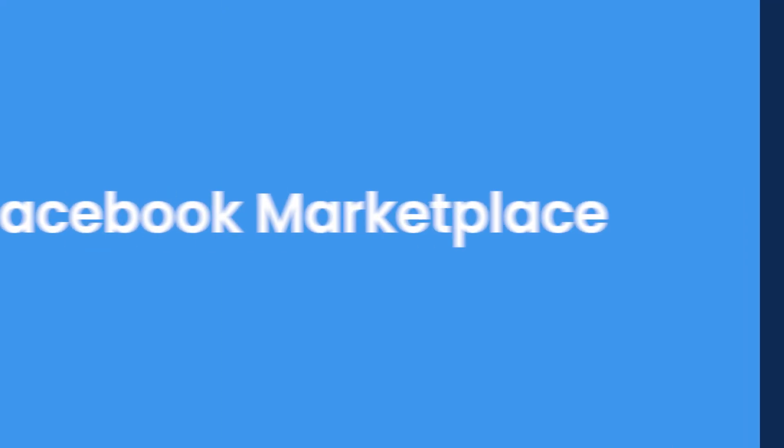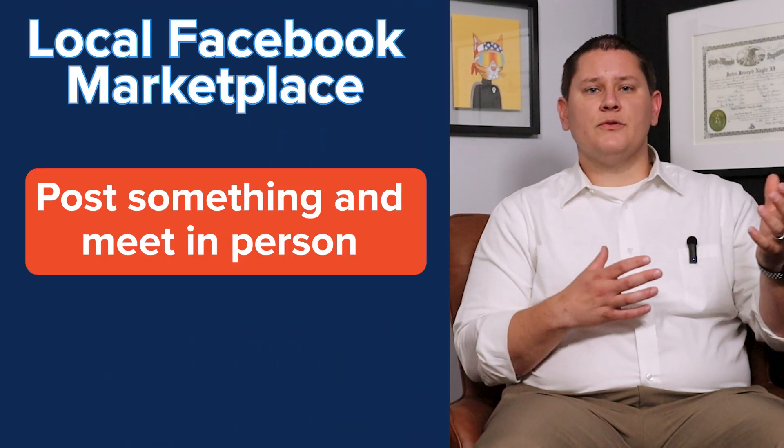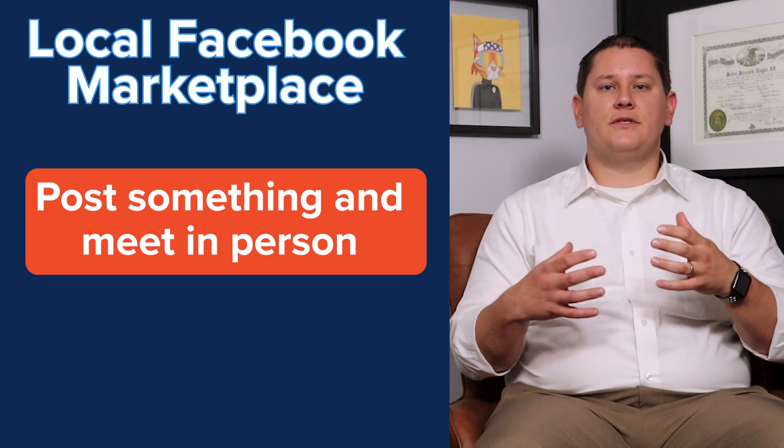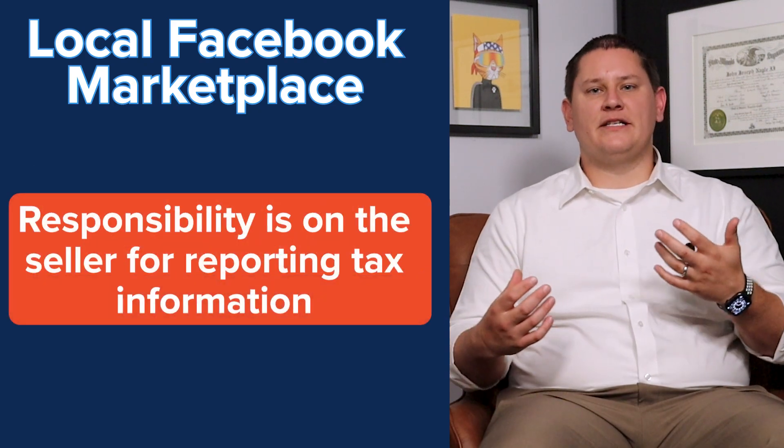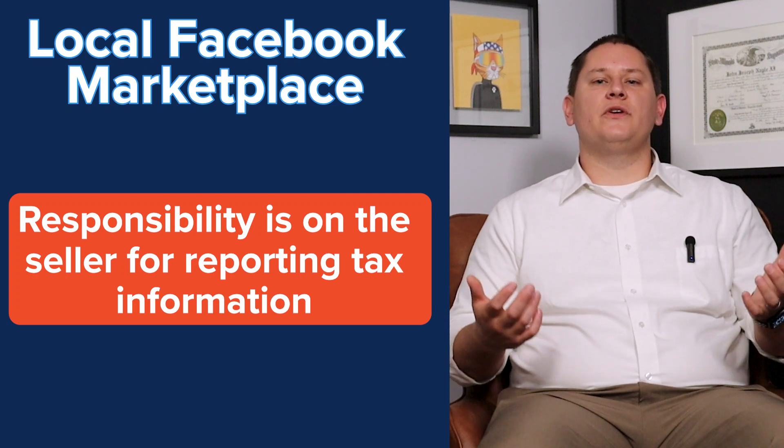As always, be sure to like this video and subscribe to the channel. So, let's start off talking about Facebook Marketplace. You might not know this, but there's two different parts to Facebook Marketplace. The first part of Facebook Marketplace is local. Local Facebook Marketplace is where you post something for sale, and you end up meeting up with somebody in person. It's your responsibility to report if there's any gains or losses, and Facebook doesn't really get involved.